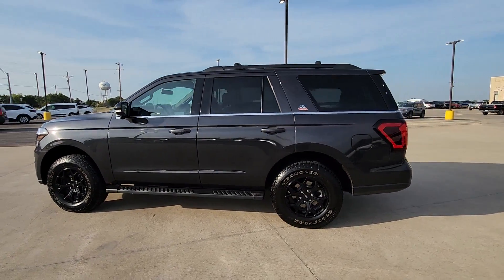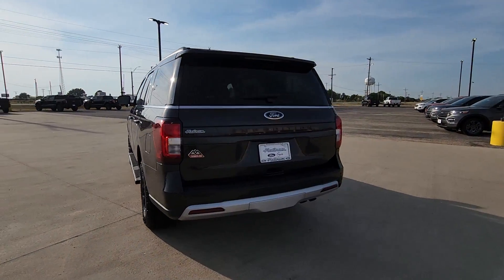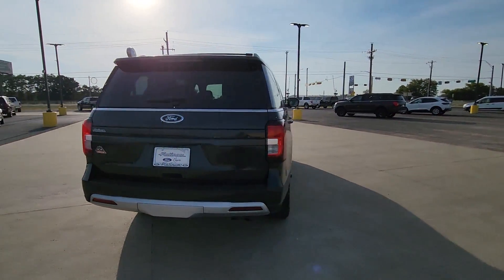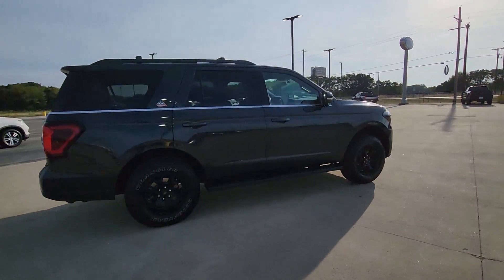Take a moment to check out the 2022 Ford Expedition. With less than 10,000 miles on the odometer, this vehicle provides excellent value. Go big, go bold, go beautiful.